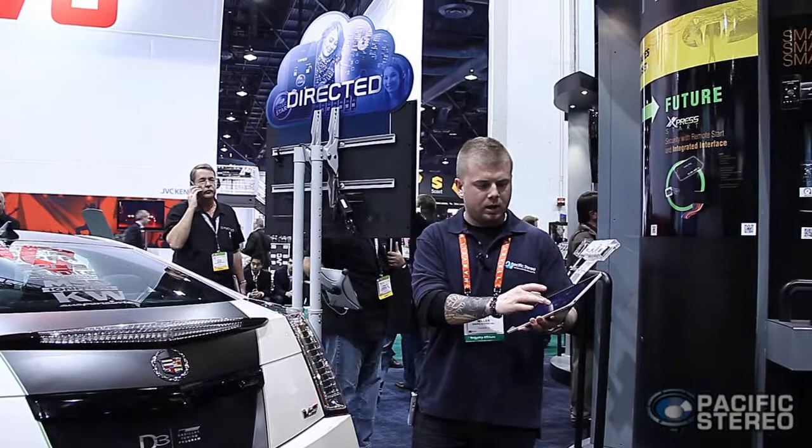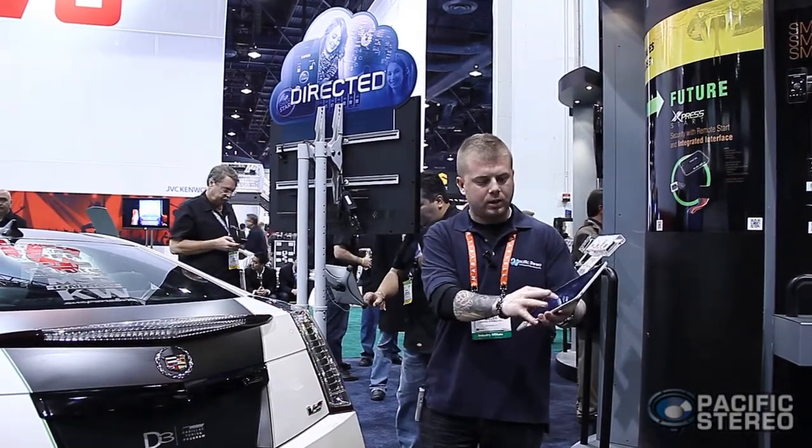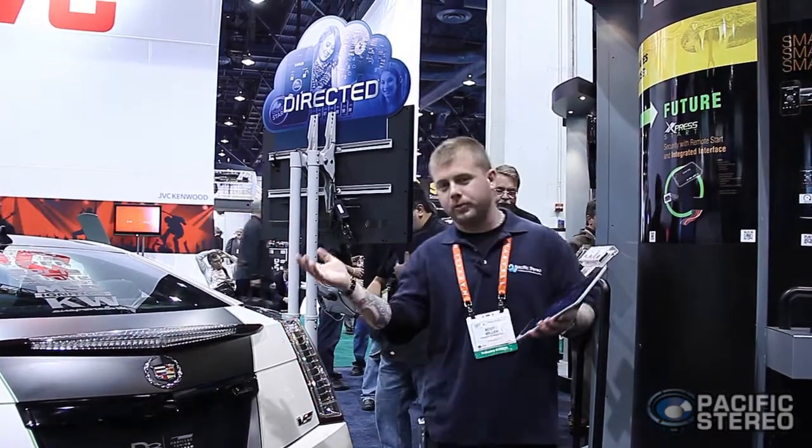As you can see here, the lock feature is going to be the same. Unlock feature — the same thing. A beautiful Cadillac CTS was provided for us to demonstrate. This is going to be the new product available at PacificStereo.com by Directed. It's going to be the Smart Start BT, so go ahead and check it out on our website.